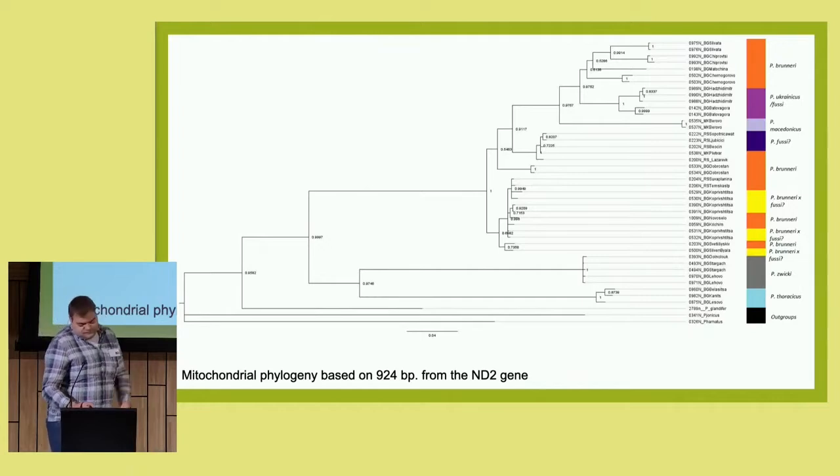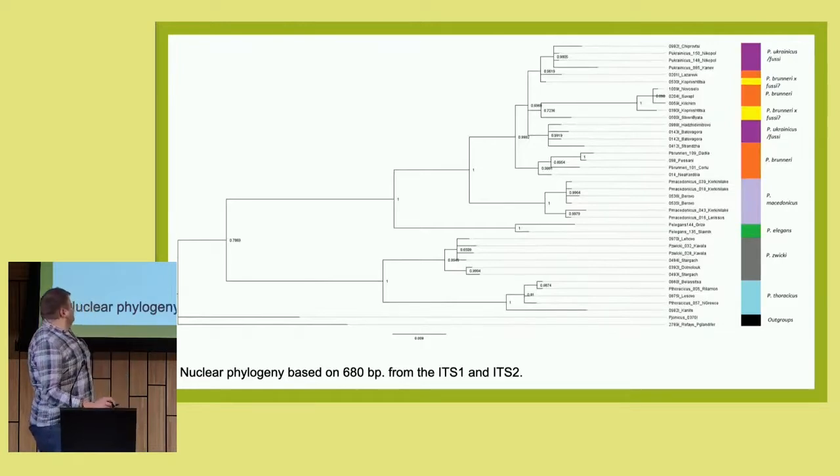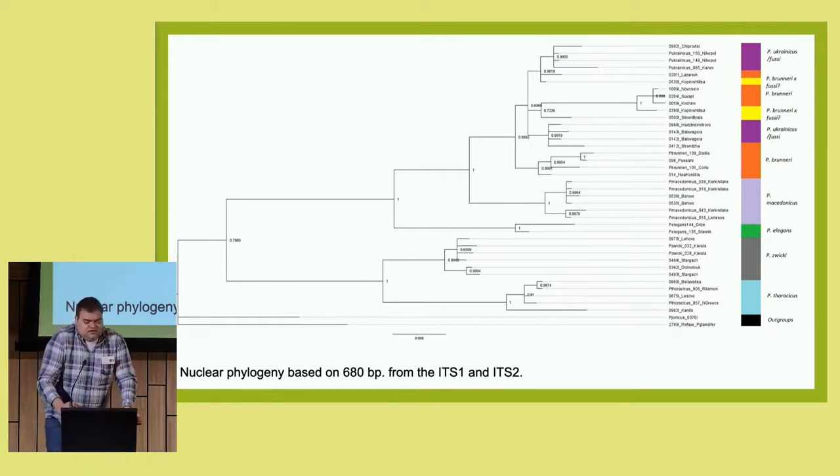Therefore, we attempted to reconstruct nuclear phylogeny based on the ITS-1 and ITS-2 fragments. Here the results were better in terms of resolution. We can see that Petsilimon Macedonicus has branched out first and is clearly a distinct species according to these results.